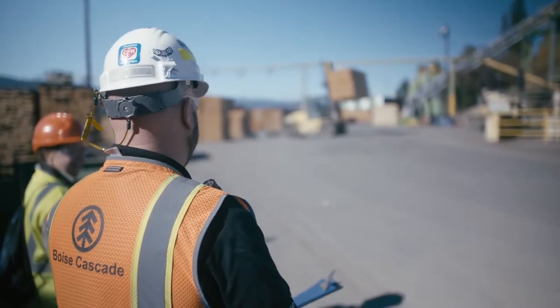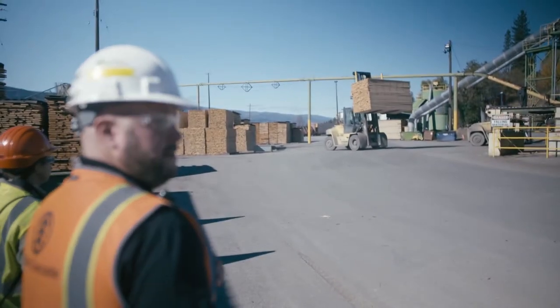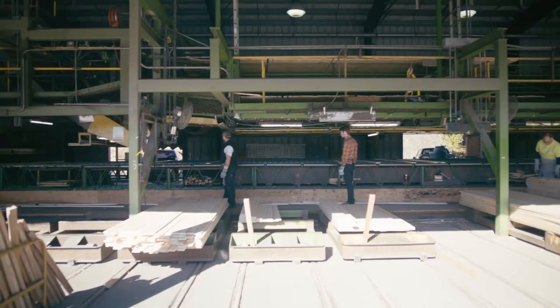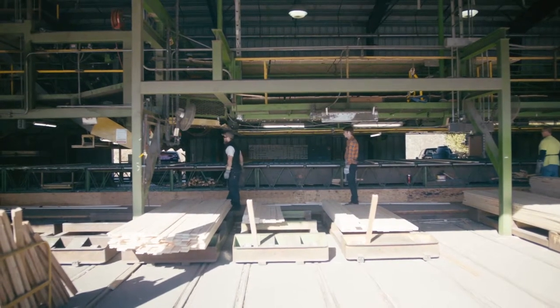Our sawmill in Kettle Falls is one of our largest in terms of production. We've been in operation here for more than 40 years. Today, we proudly employ about 150 people.